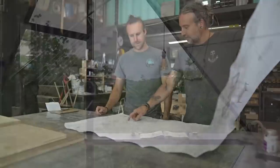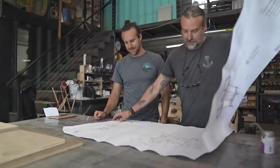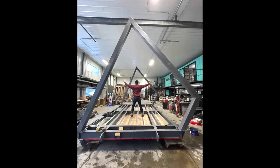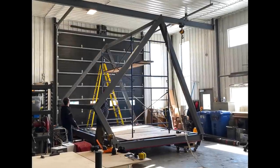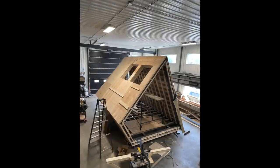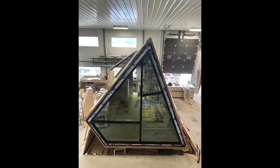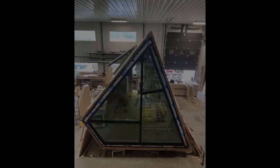We started thinking about this more than three years ago — my brother Simon, Heriberto, and I. We were really thinking about playing with the A-frame because we'd never designed an A-frame cabin before, and also to have a cabin on stilts because the land was very steep. That was the start of it.